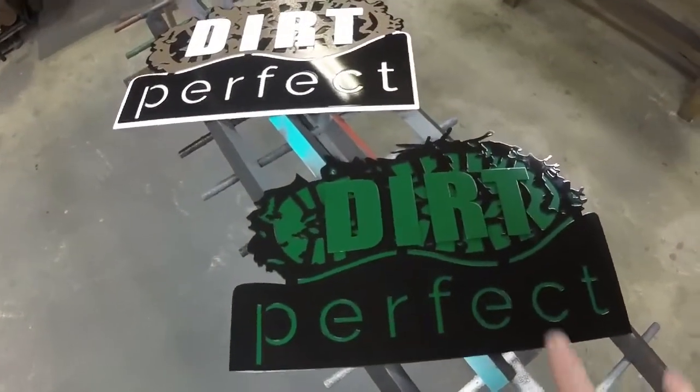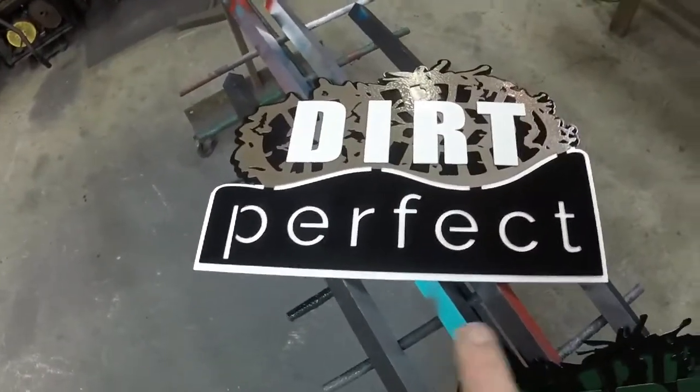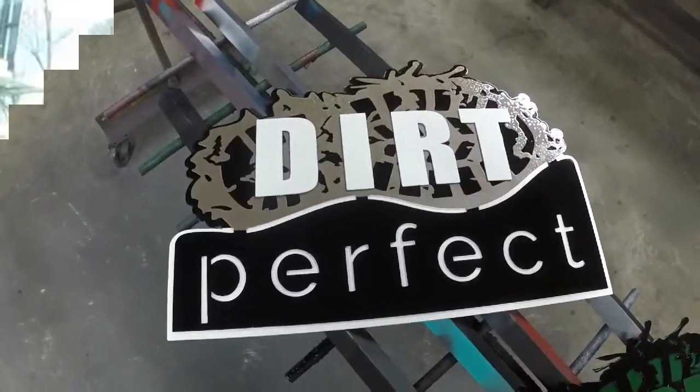All right guys, so here they are. We've got the black and green one done, and then we've got the one that Shooter Option Target designed for Michael at Dirt Perfect.